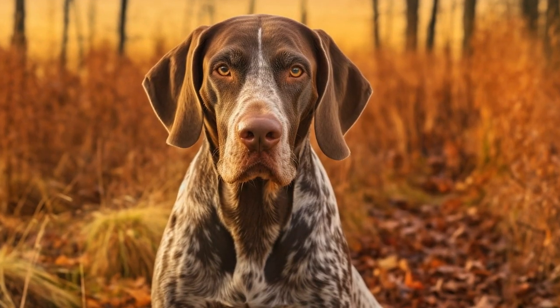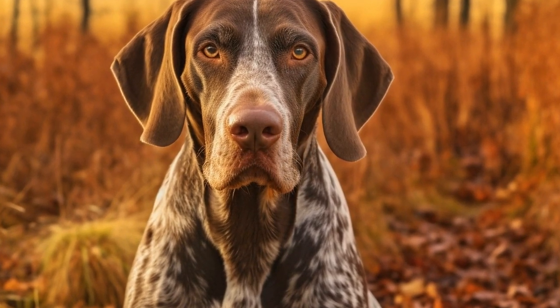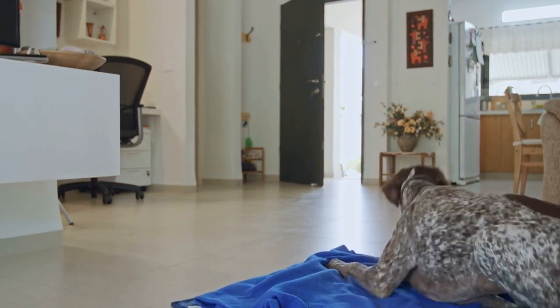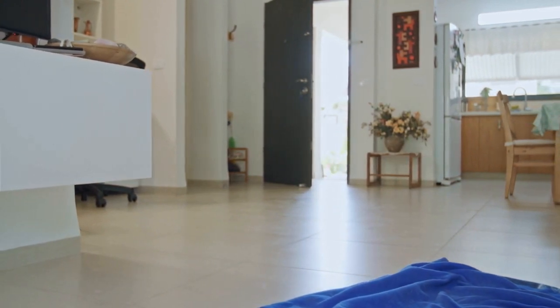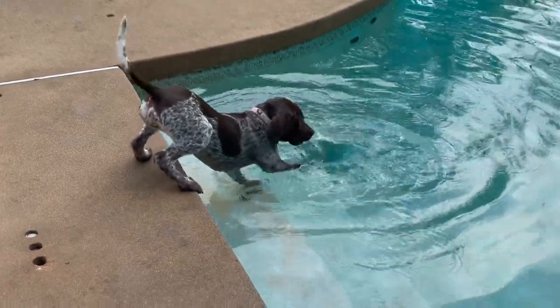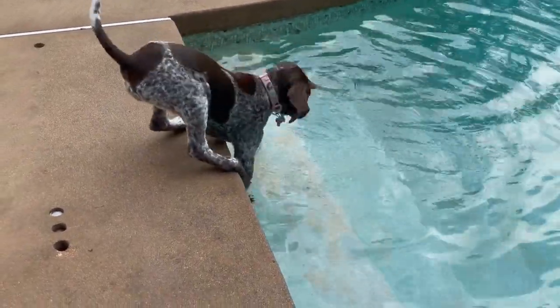In addition to their physical beauty, GSPs possess a natural elegance and grace that photographers find appealing. Whether captured in action — running through a field or playing with their owners — or posing calmly, German Shorthaired Pointers exude an undeniable charm that shines through in photographs. Their agile and athletic bodies lend themselves perfectly to action shots, while their relaxed demeanor can create a sense of calm and serenity in more composed images.